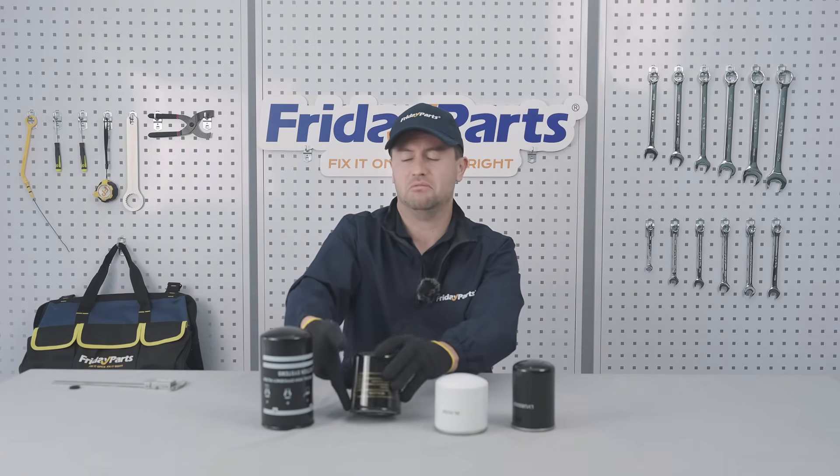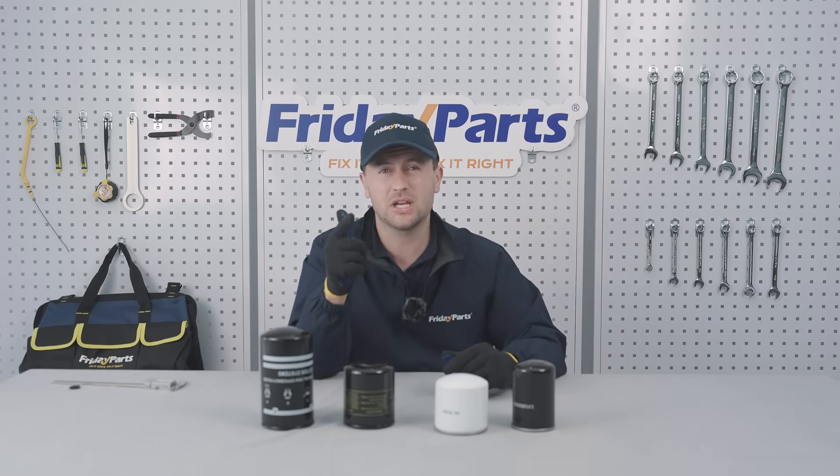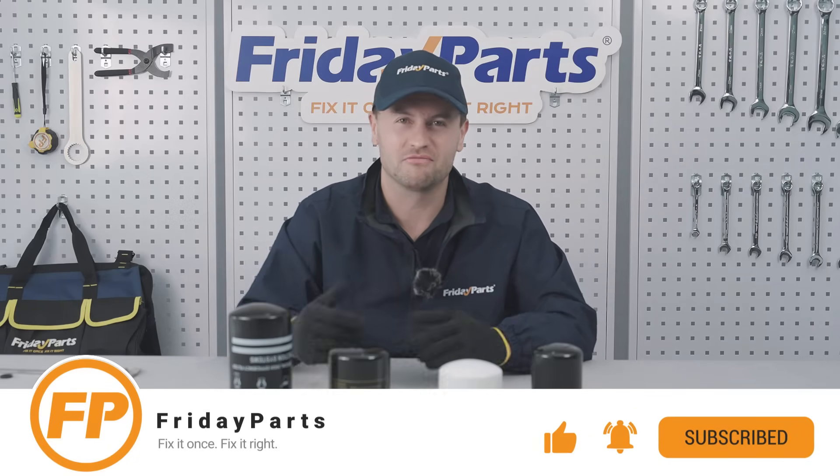And that's all for today. Remember: measure first, compare specs, ask your seller — that's how you get the perfect fit. Don't forget to hit the subscribe button for more No BS Parts Buyer's Guide. Friday Parts: fix it once, fix it right. Bye-bye.